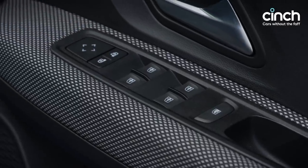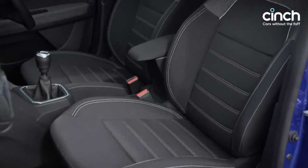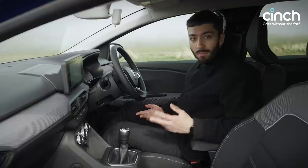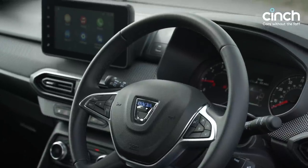Electric windows all round, electric door mirrors, and the seats are pretty comfortable and supportive too — all manual adjustment, of course, but that's fine. It's simple, honest, and it all works very nicely. Very Dacia.